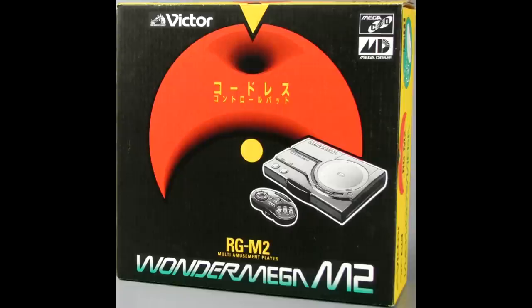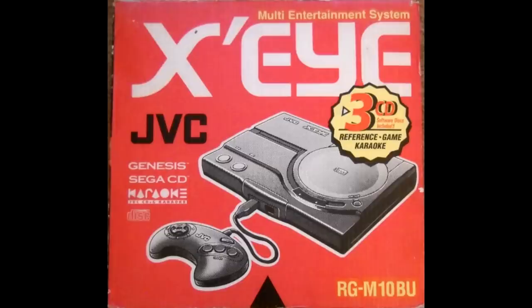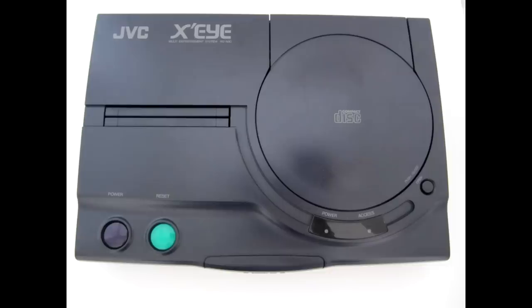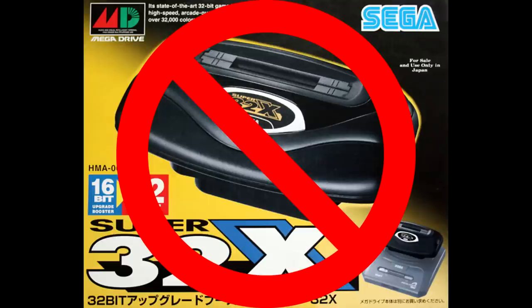The RG-M2 was released a year later and was a complete redesign. This unit was smaller, had infrared wireless controllers, and was much cheaper. The RG-M2 would make its way to North America in 1994, though it would lose the wireless controllers, the S-Video port, and was renamed the JVC-Xi. There was a revision to this design released shortly after that removed the 9-pin AV port, breaking 32X compatibility in the process.